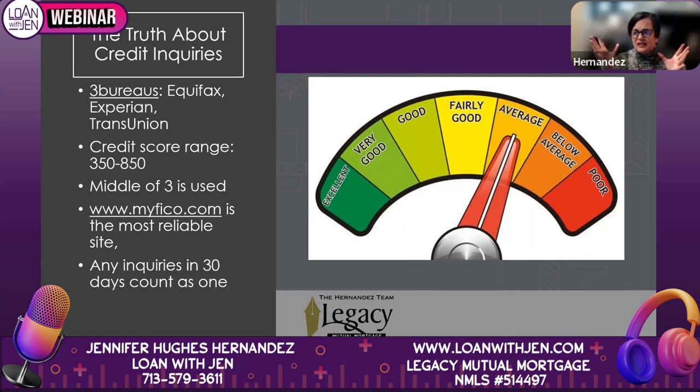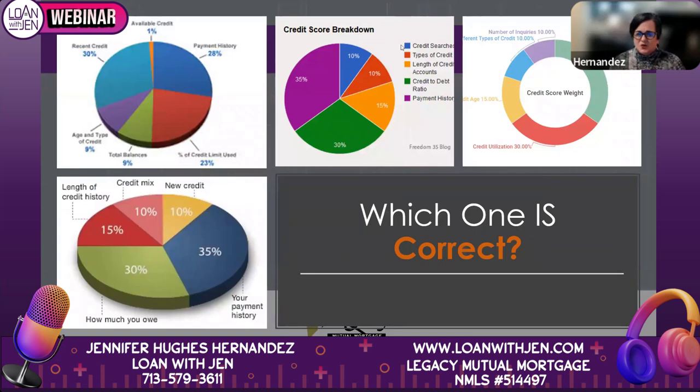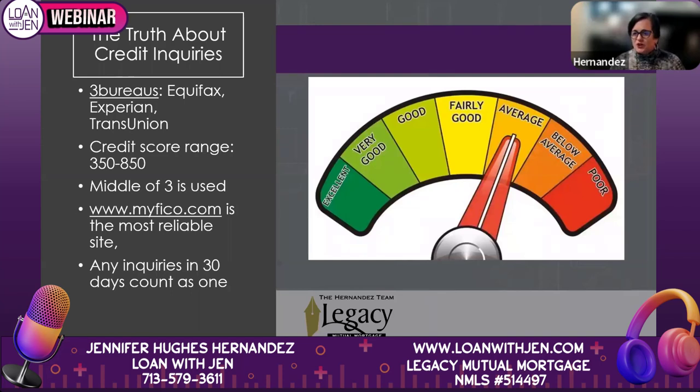The main thing I want you to know: any inquiries into your credit in a 30-day period from a mortgage lender will only count as one. Credit inquiries are 10% of your score — very, very small. The higher your score is, the less it matters. You are allowed to shop for a loan, and there are controls in place so you are not penalized for having multiple pulls. So not to worry.